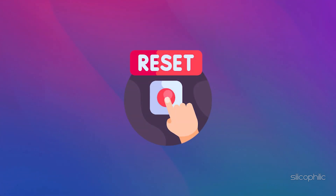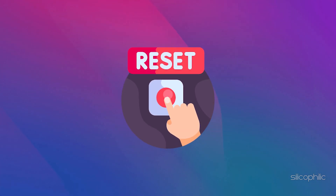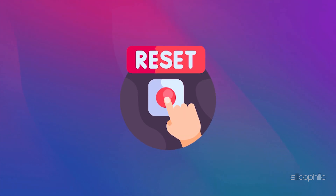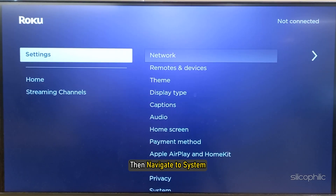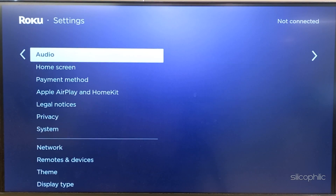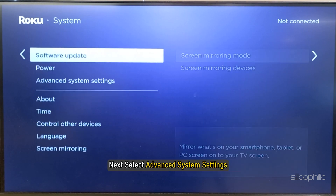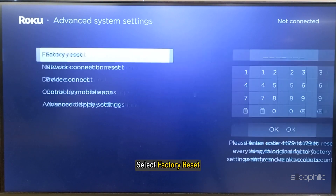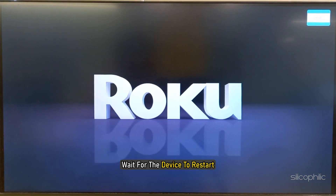Method 5: Factory reset your Roku device. Try performing a factory reset or hard reset on the device to clear any cached data or settings that may be causing the update issue. To do that, open Settings, then navigate to System, then select Advanced System Settings, then select Factory Reset. Enter the number and follow the on-screen instructions to finish the process, then wait for the device to restart.